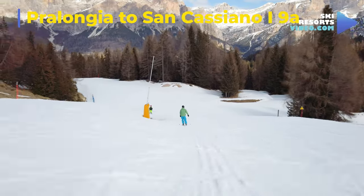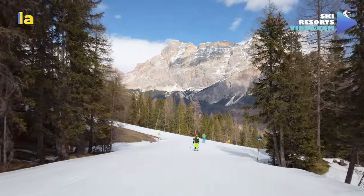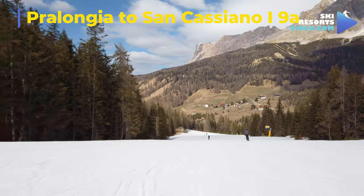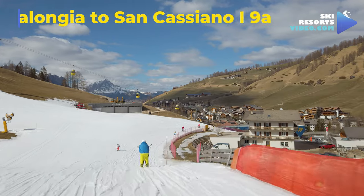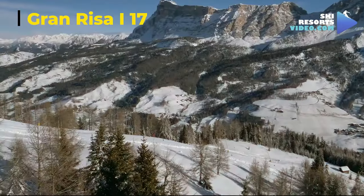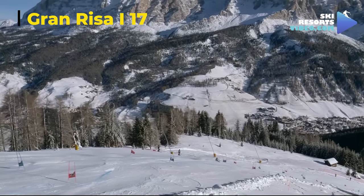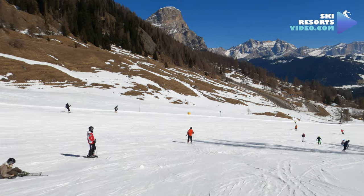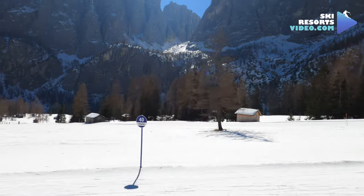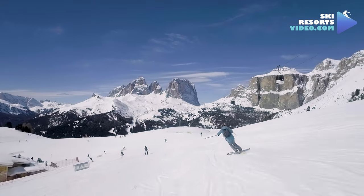After about one minute of skiing after the restaurant, you will see a split to the right to run nine blue towards Armentarola and the Hidden Valley. If you continue with the left side of the fork, the run will take you all the way to San Cassiano. The most famous run here is Gran Riza, around La Villa — this Audi World Cup Tour run is 2.5 kilometers and is recommended for advanced skiers. We recommend non-beginners extend their ski pass to the Dolomiti Superski pass and do the Green and Orange Sella Ronda circles, the most famous ski circles.